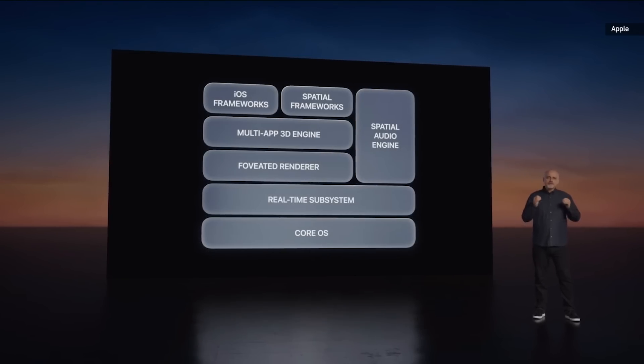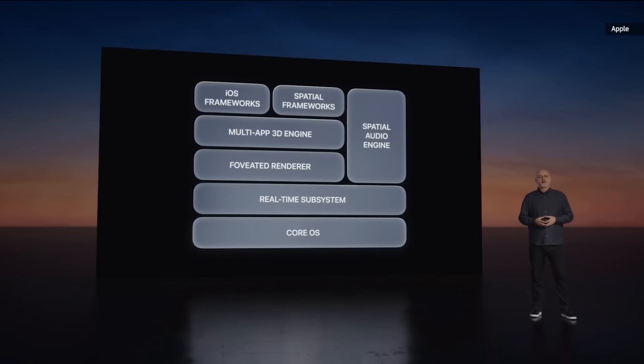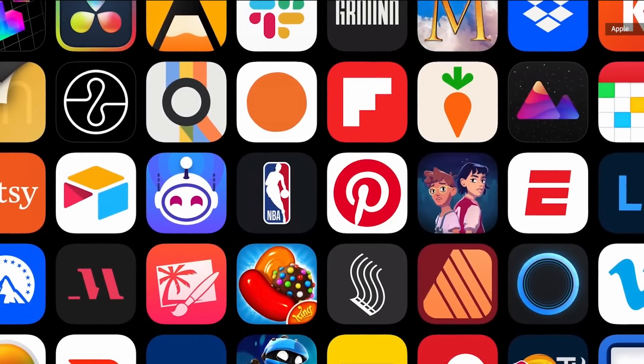Vision OS is the first operating system designed from the ground up for spatial computing. The same frameworks available in iPadOS and iOS are also included in Vision OS, which means hundreds of thousands of iPad and iPhone apps will be available on Vision Pro at launch. We've been working with Unity to bring those apps to Vision Pro, so popular Unity-based games and apps can gain full access to Vision OS features.